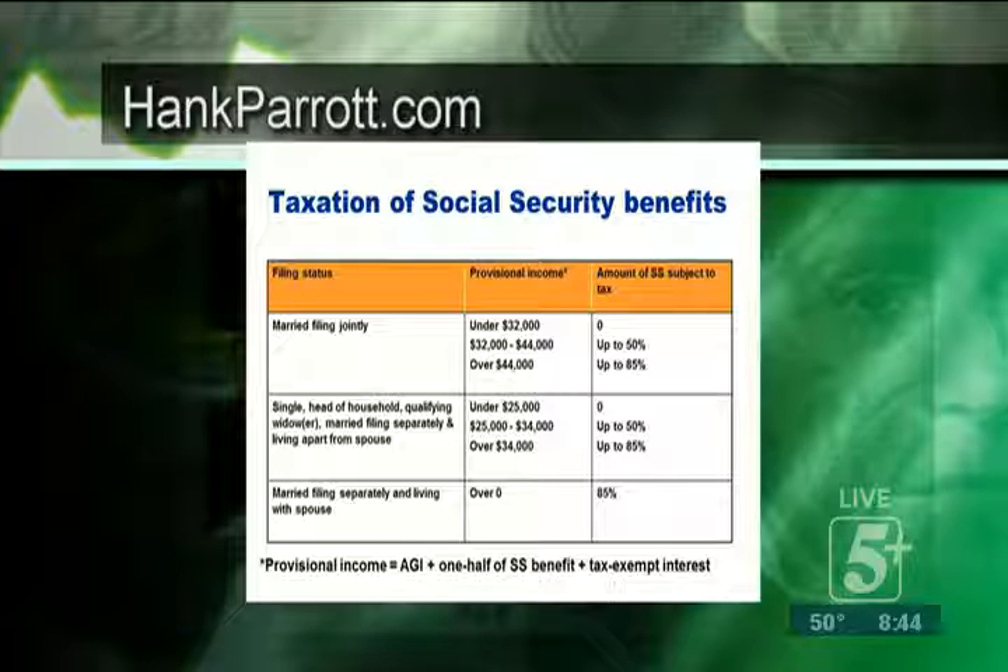If you're single and you make over $34,000 — again, counting half of your Social Security — then up to 85% of your benefits could be taxed.